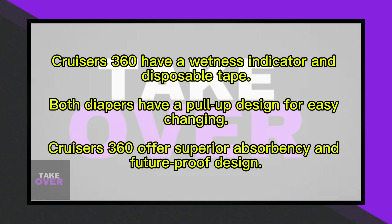Easy Ups lack a wetness indicator and disposable tape but offer similar absorbency. Cruisers 360 have a wetness indicator and disposable tape and are suitable for toddlers not yet potty training, offering a more future-proof design. Both diapers have a pull-up design and cater to babies over 15 pounds.